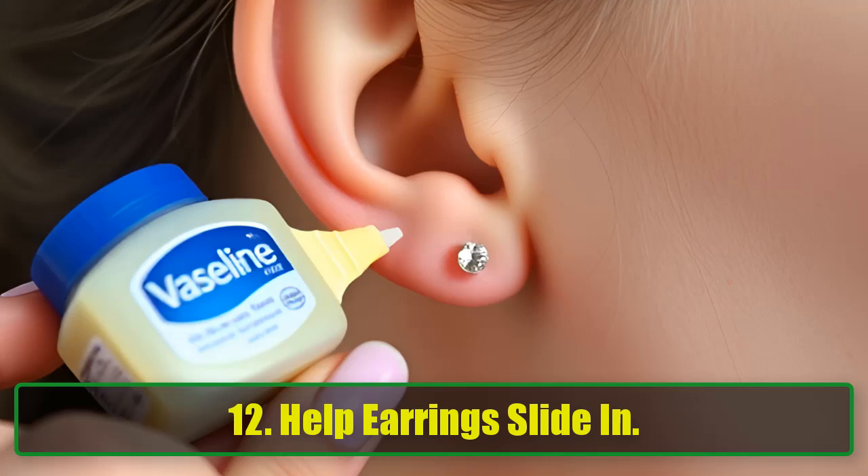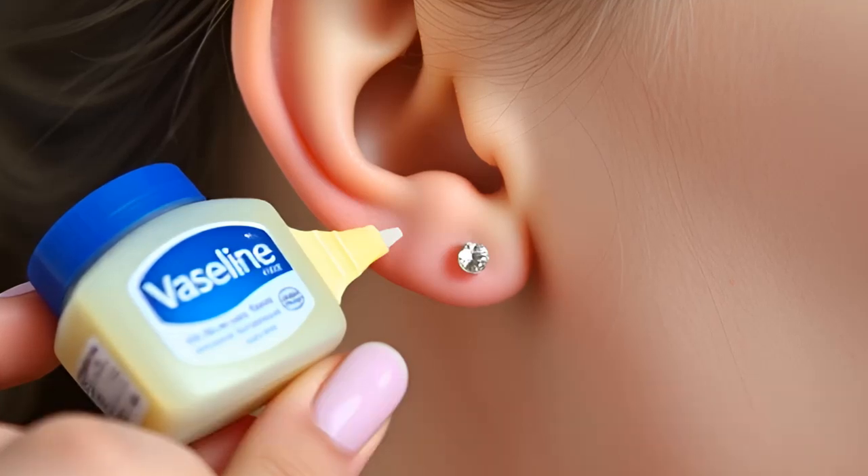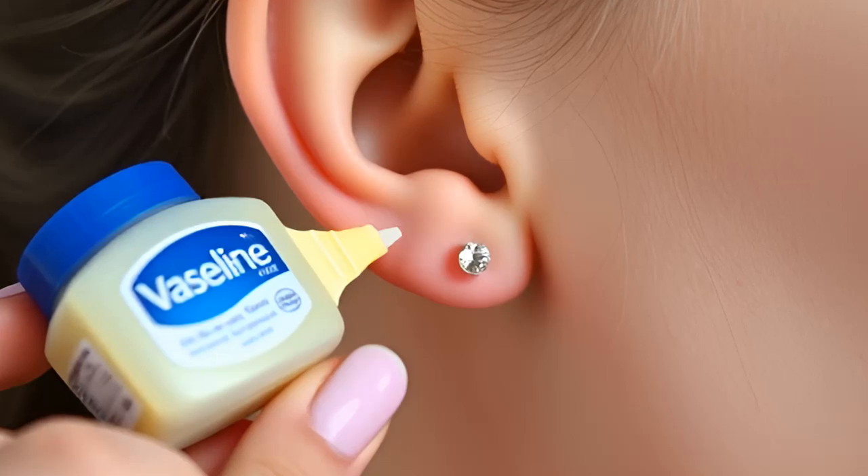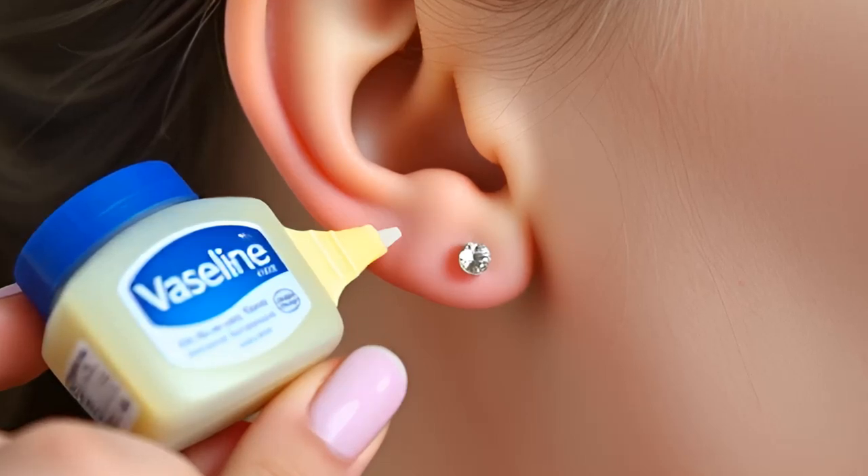12. Help Earrings Slide In. If you don't wear earrings often, or if you've just had your ears pierced, putting in earrings can sometimes be uncomfortable. To make the process smoother, apply a small amount of Vaseline to your earlobes and the earring posts. The earrings will slide in easily, and if there's any irritation, Vaseline can help soothe it.